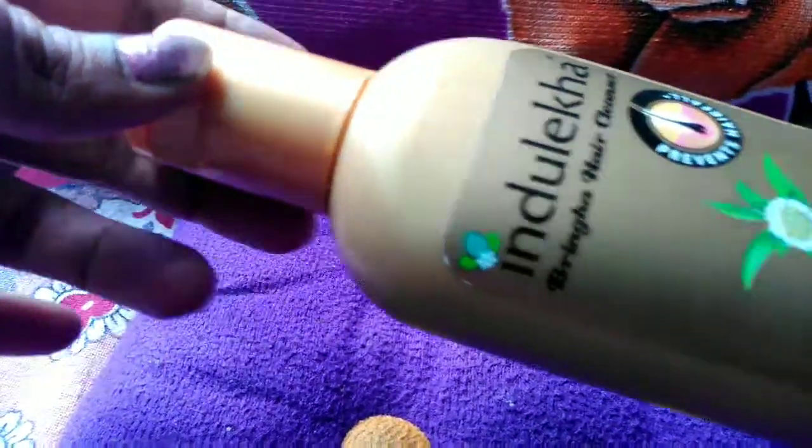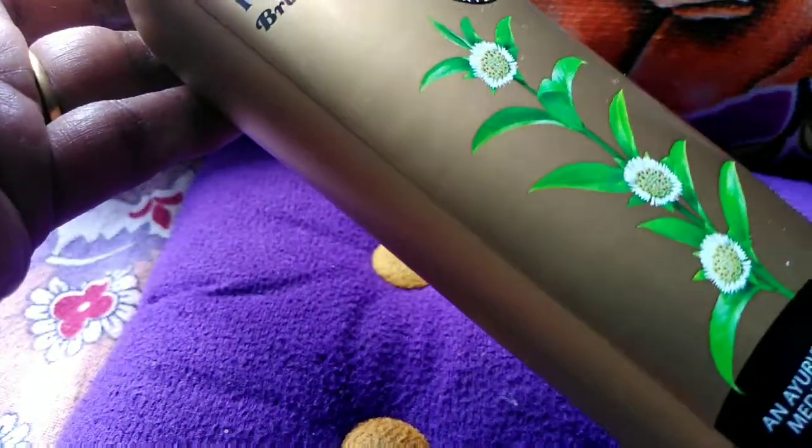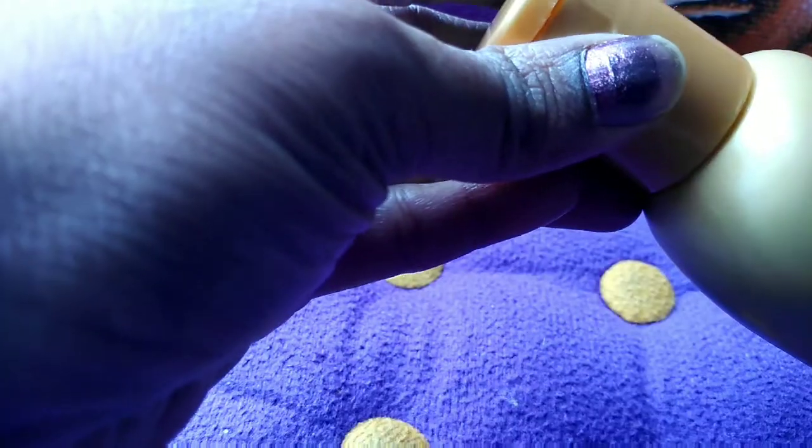Now let us see the packaging. It comes in a brown color bottle like this. It has got a flip cap. As this is an opaque bottle we cannot judge how much shampoo is remaining inside.